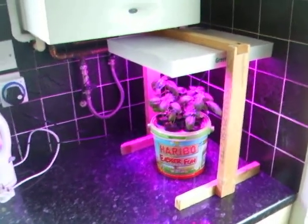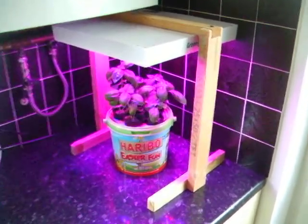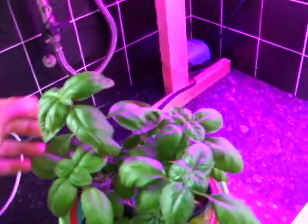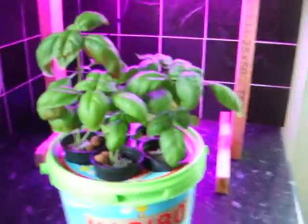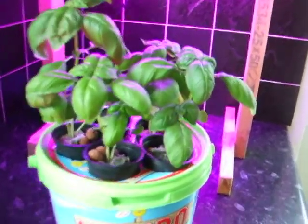Hello, welcome to my seventh report on the hydroponic basil bubble bucket. As you can see, we're doing well. About 20 to 25 centimeters tall.